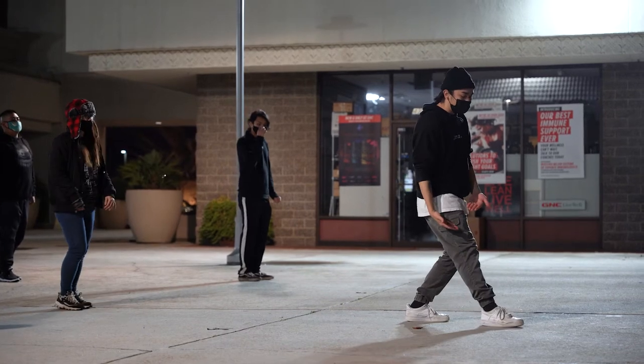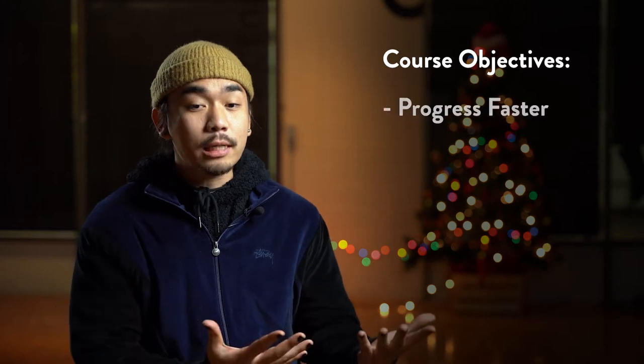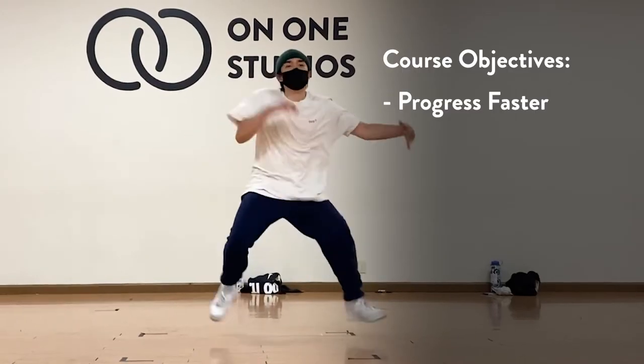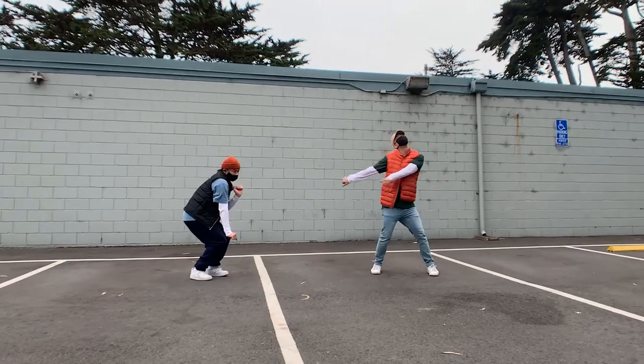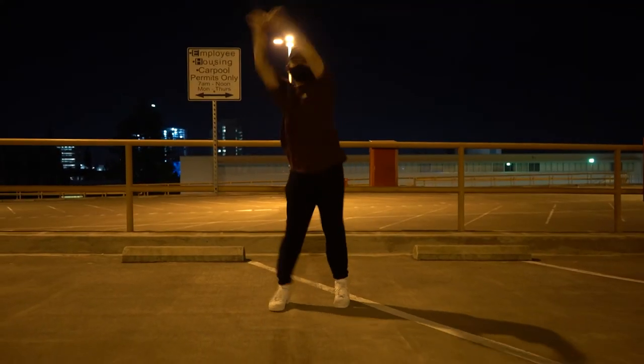Those are just a few things that I really want to touch upon and give beginner level dancers a good foundation in order to make them feel more confident in class. I wanted to structure this course this way to help beginner level dancers progress faster than I did when I first started, because I didn't have a program like this and I didn't have a mentor to show me these things.